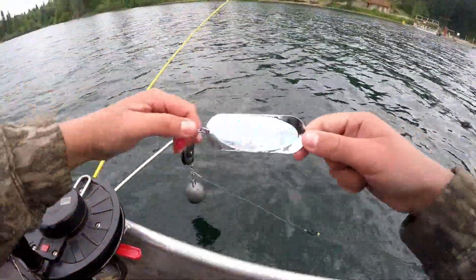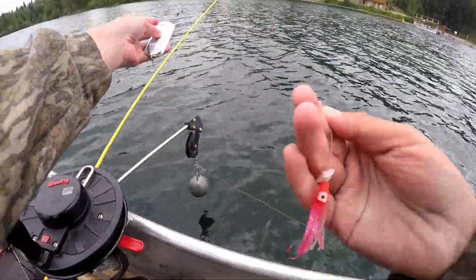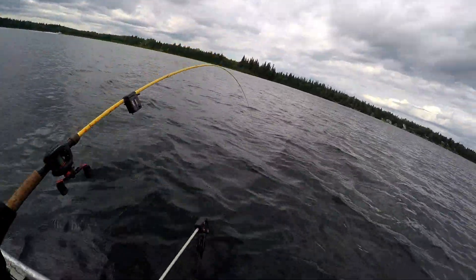Okay, so here's what I'm using. Silver Dodger, and then maybe a 14 or 15 inch leader. And then I got a pink hoochie with a small blade. He's on there, he's on there.